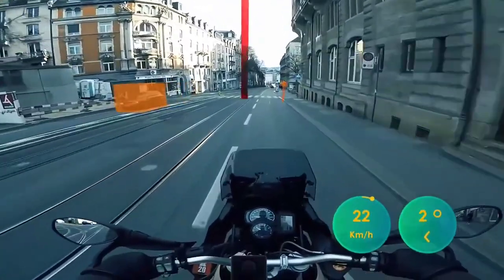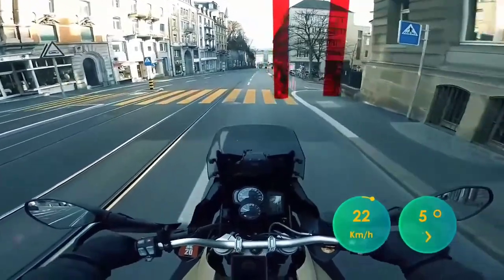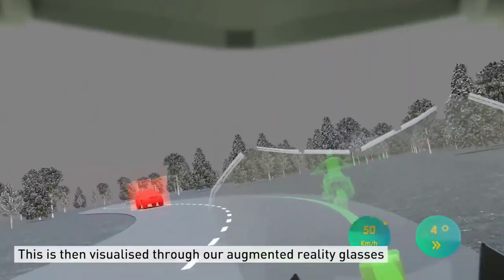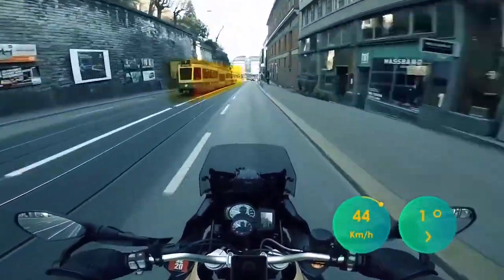The safety system consists of a set of sensors, a camera, a satellite navigator, an IMU, and a computer. It analyzes the situation on the road, and then tells the rider how to take the turn more safely. The motorcyclist sees the information thanks to augmented reality — the system projects the best route to follow directly on the road in front of their eyes.